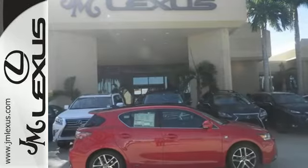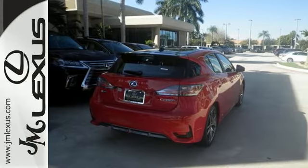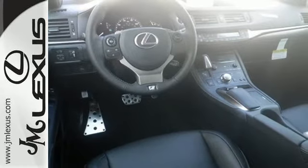Front sport seats and dual zone climate control add to your comfort, and Sirius XM satellite radio, Bluetooth and drive mode select feed the need to indulge. Attractive LED tail lamps and the illuminated entry system help make an even greater lasting impression.